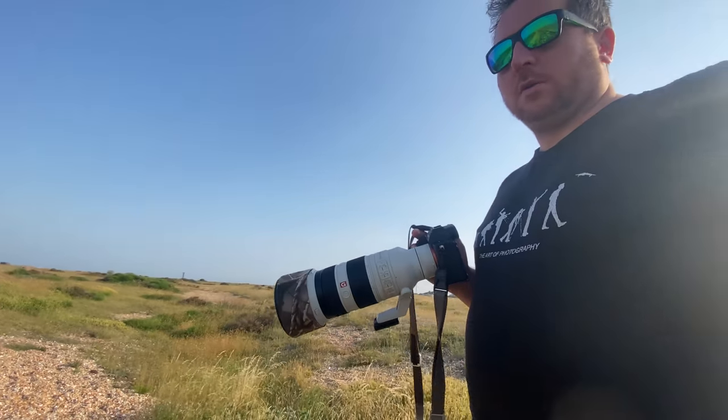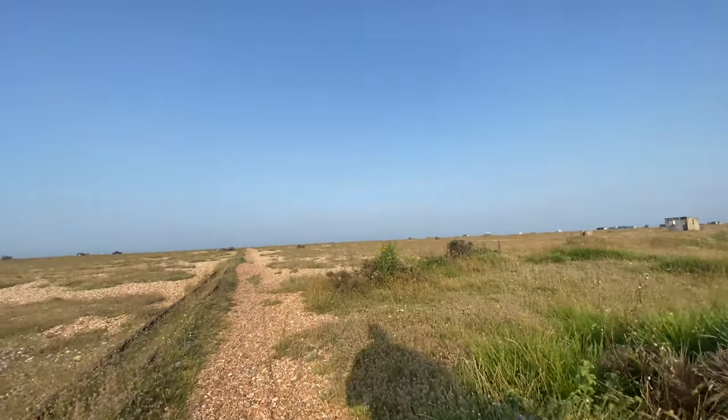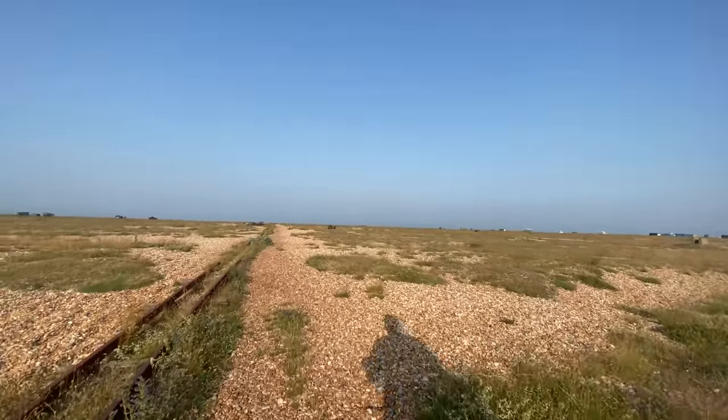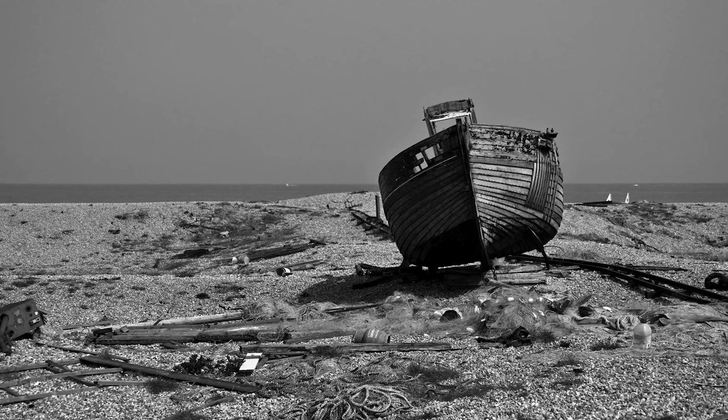I've basically got the 100-400 and the 2x converter on at the minute, so I thought I would do some sort of side-by-side tests just to show the difference between with the converter and no converter — just a bit of interest really. Beautiful day, it's 27 degrees Celsius still but the breeze is lovely, so hopefully I'm just looking at some cool shots and not too hindered by the heat.